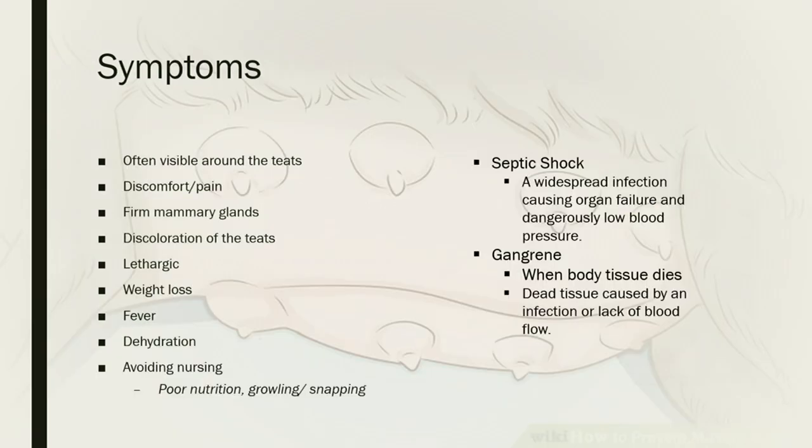Some general symptoms: around the teats you'll usually see redness, inflammation, and angry-looking skin. The dog may appear uncomfortable and in pain. The mammary glands will feel very firm to the touch, and there may be discoloration of the teats. Mom might be lethargic and have weight loss, and the puppies will likely also have some weight loss. There could be fever and dehydration. If mastitis is left untreated, moms will often try to avoid nursing their puppies.